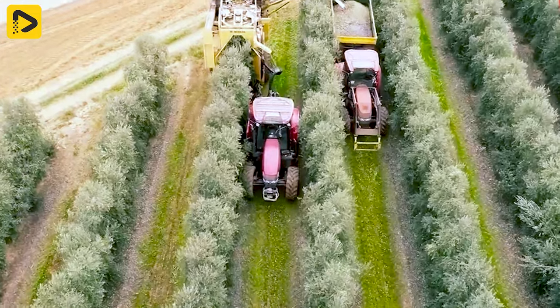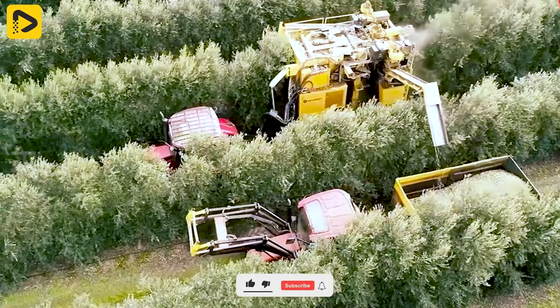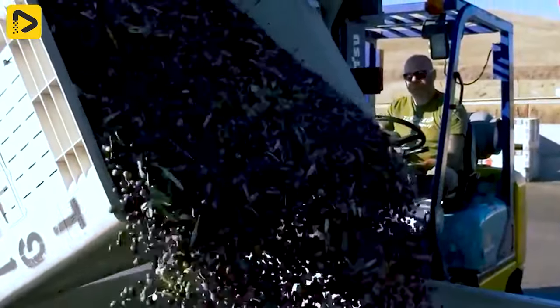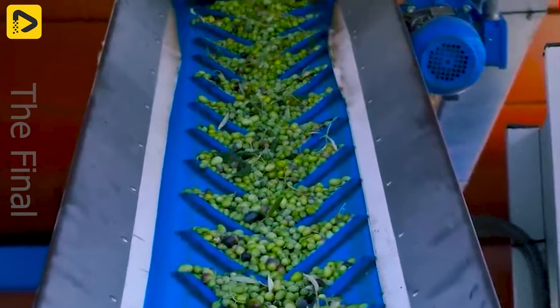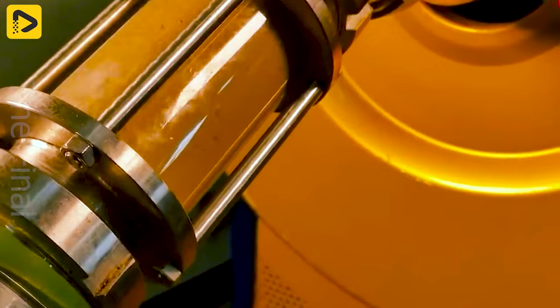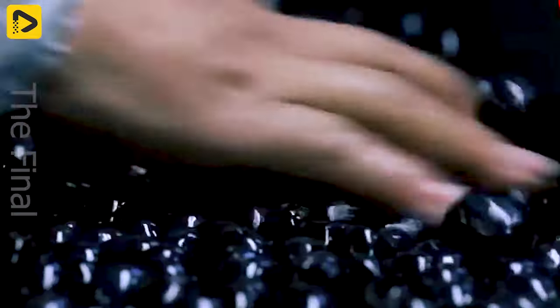These machines have harvested thousands of tons of olives for olive oil production. The olives are brought to the manufacturing plant to be cleaned and sorted for pressing. High quality olives will be sorted and packaged for consumption.